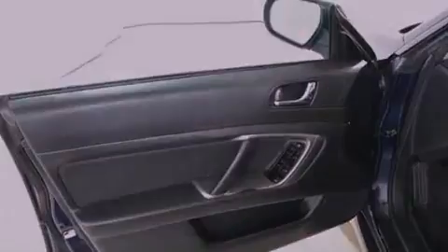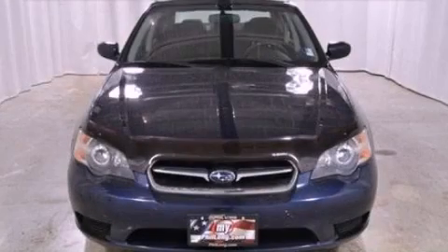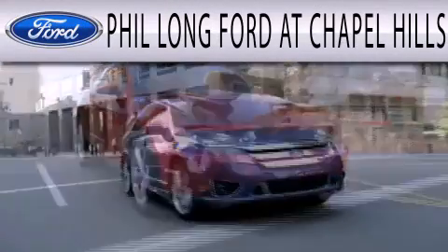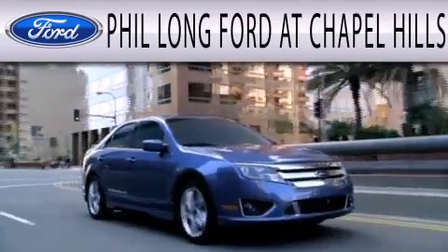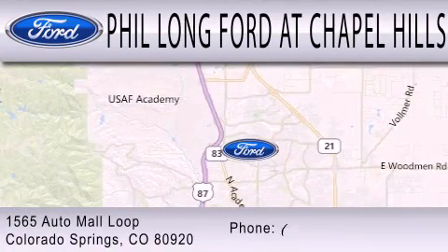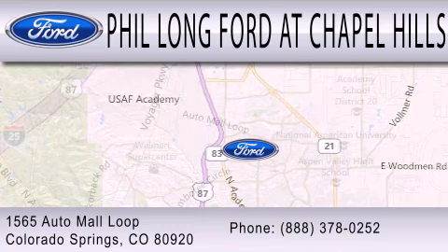We hope you found this video informative. Please contact us today. Phil Long Ford at Chapel Hills is dedicated to doing everything possible to ensure that the experience you have selecting your next vehicle is as pleasant as possible. We are located at 1565 Auto Mall Loop in Colorado Springs.